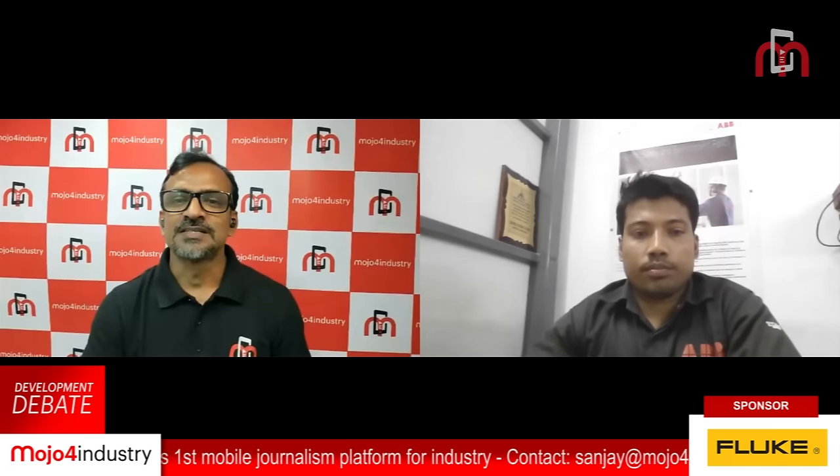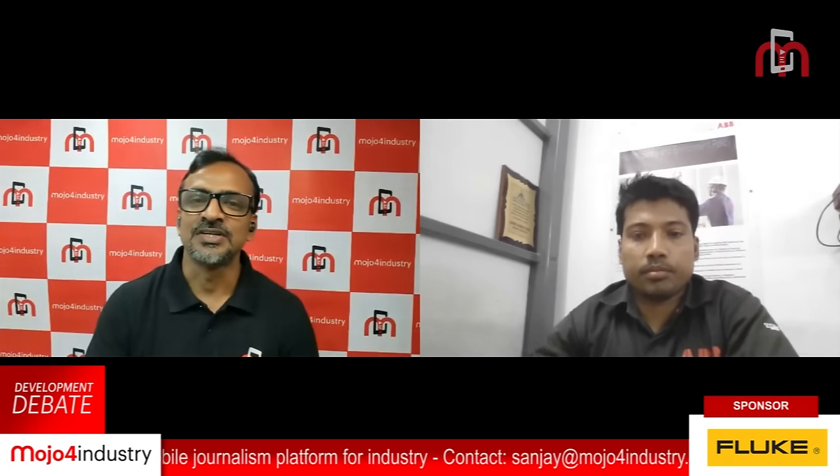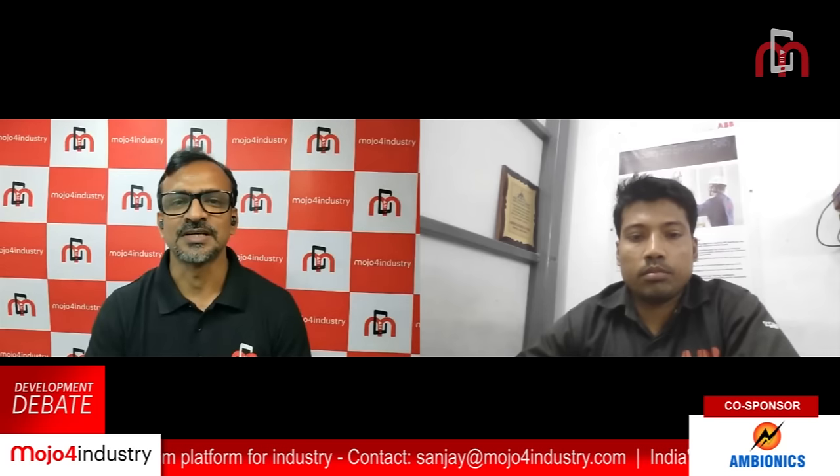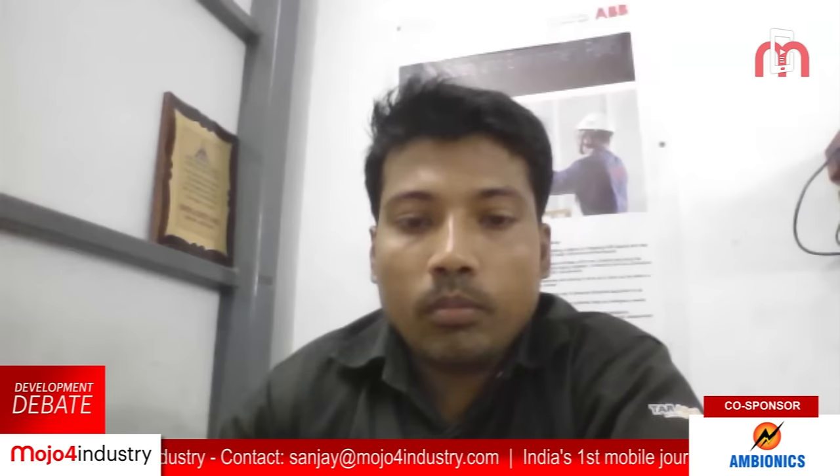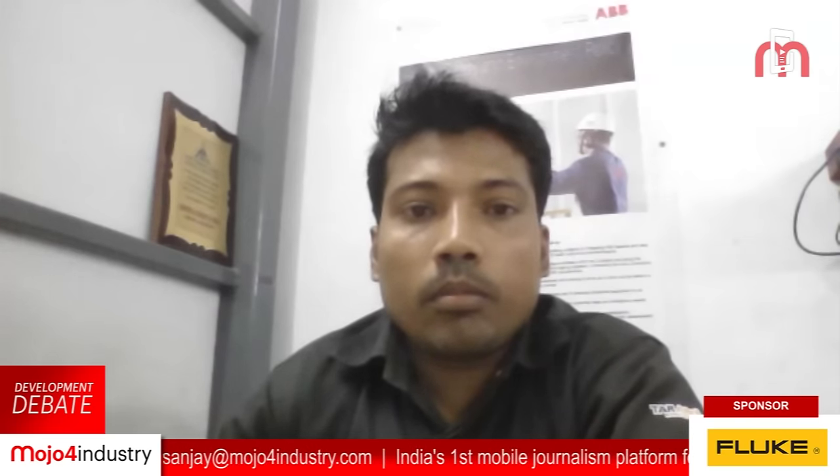Thank you so much Mr. Vikram for highlighting why maintenance of substation equipment is critical. Now, in this Mojafar industry development debate on substation maintenance powered by Fluke India and co-powered by Ambionics, I would invite Mr. Saurabh Chakravarti. Saurabh is working as senior engineer at Hitachi ABB Power Grids with over 14 years as a consultant. Saurabh will explain the challenges in substation equipment maintenance and repair — a very crucial topic to discuss today.